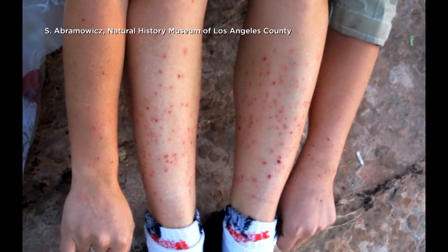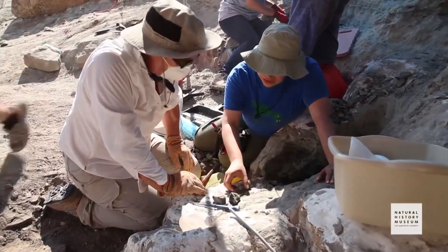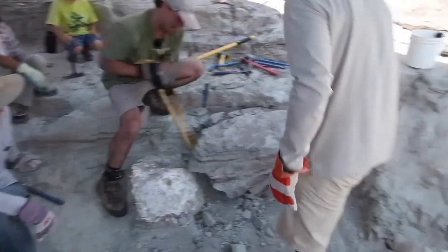'These little biting gnats would attack us — we'd get like a little red dot on our skin and it would lump up instantly.' Paleontological preparator Erica Dorazzo also exhumed the fossils and worked in the museum's lab to expose the fine details of the bones.